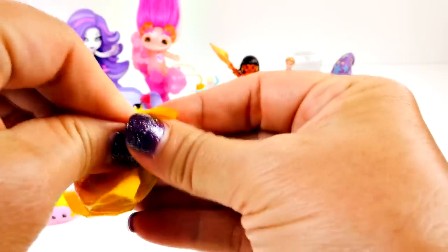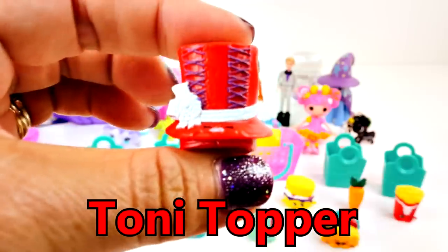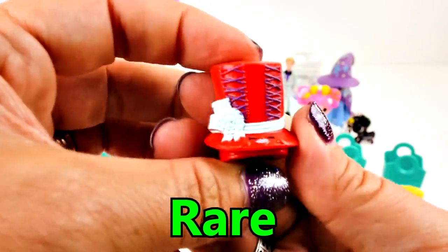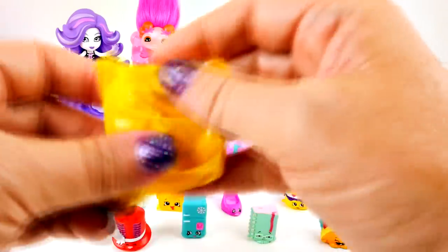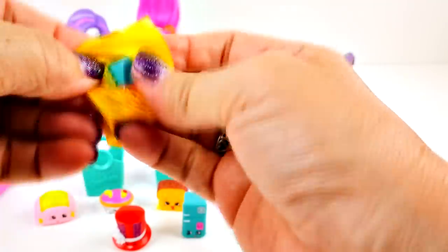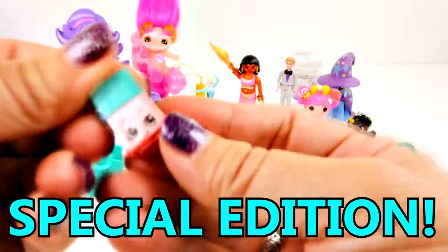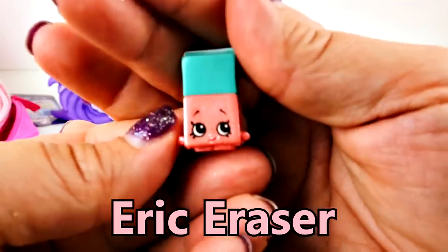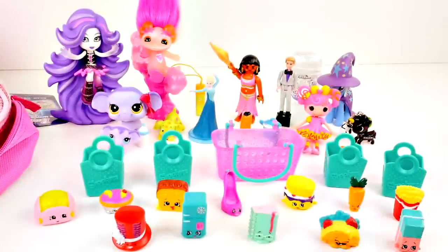Now for our two surprises. Let's open this one first - I think this is Tony Topper. Look, it's a top hat. Tony Topper is a rare and we have both the red and white one. What could be in the other one? This one's a little small. Oh my goodness - it's another special edition, and this one is Erica Eraser! We also have that one, but it's really cute. Yay, we've got 12 more Shopkins - so many new cool surprises today!